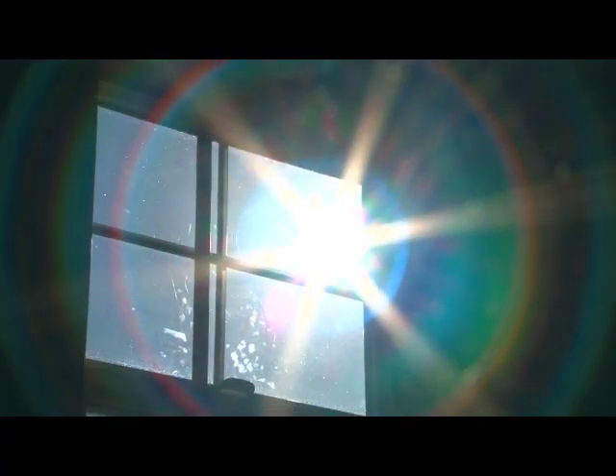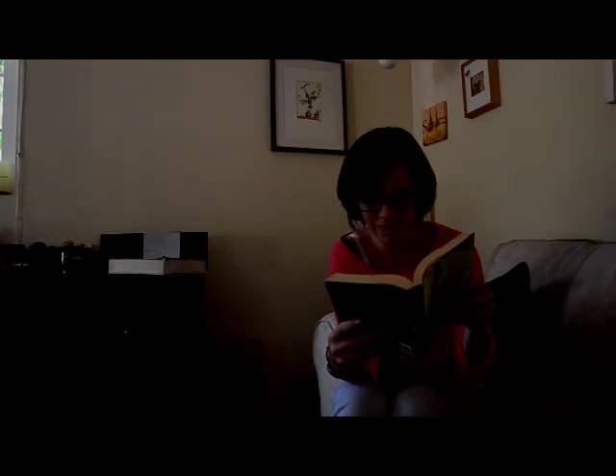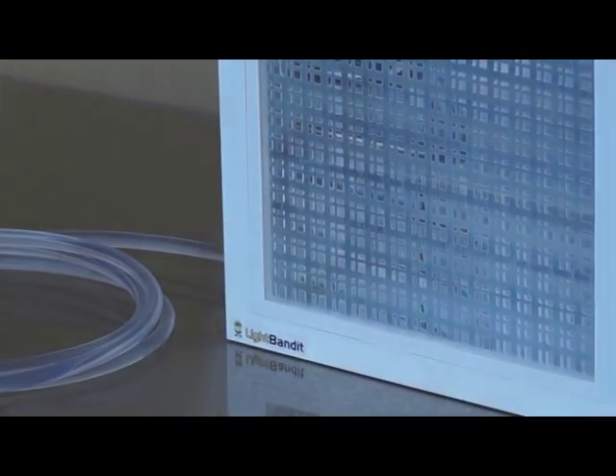However, as we spend more and more time indoors, our exposure to sunlight is limited. Because windows and skylights can cause glare and unwanted heating, the sunlight in our homes is often confined to the edges of our living spaces.